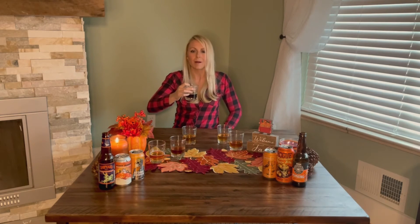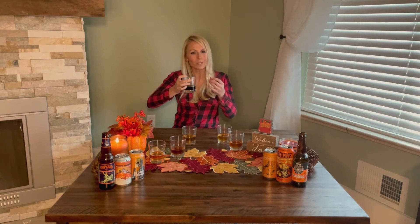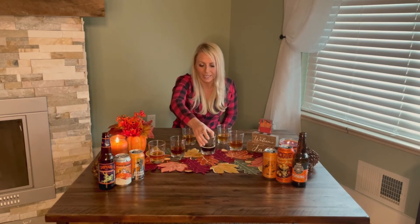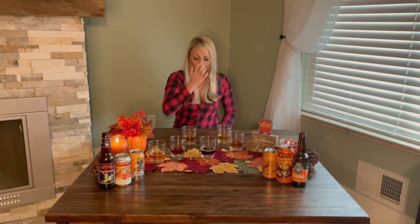Next up, number four — oh this one is so good. If you're looking for that darker beer, this is the one you want. A little bit of pumpkin, marshmallow, vanilla, nutmeg, coffee, espresso — it's all in the cup. This is like a pumpkin spice latte but not quite as sweet and with a little bit of marshmallow fluff. These two are dead even right now — I've got to make a decision between them.